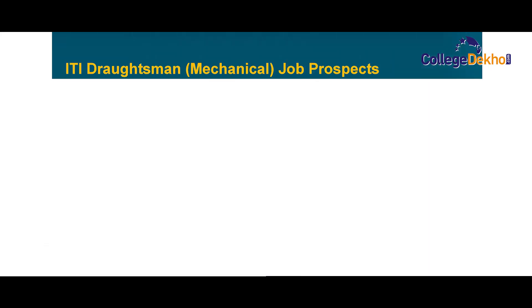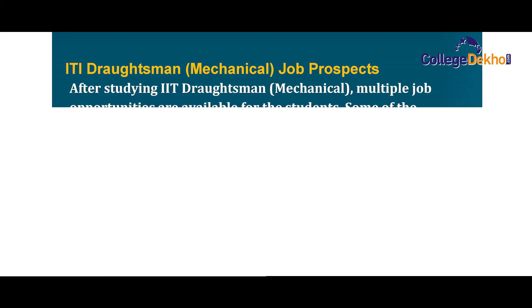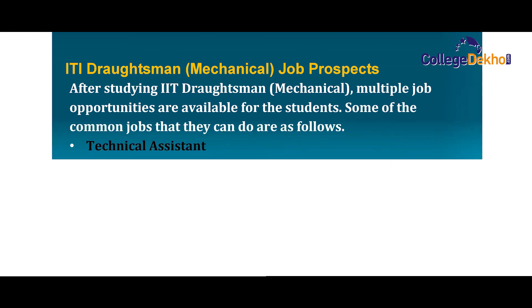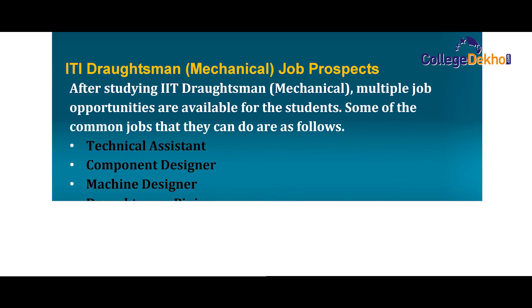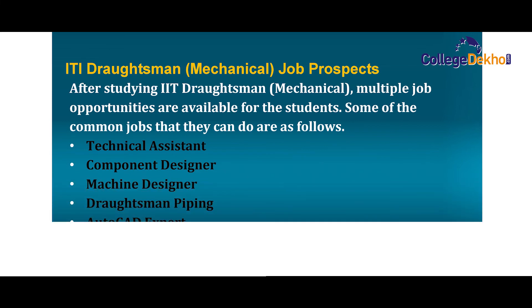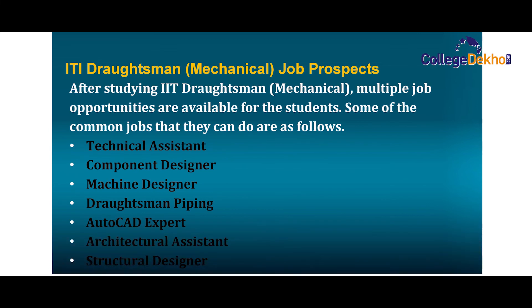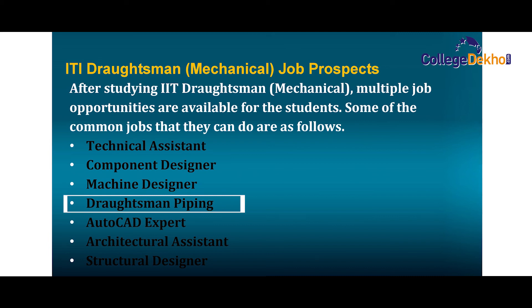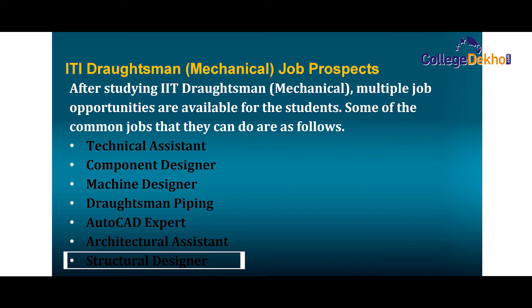ITI Draftsmen mechanical job prospects. One of the major concerns for students is job availability after pursuing the course. After studying ITI Draftsmen mechanical, multiple job opportunities are available. Common job roles include technical assistant, component designer, machine designer, draftsmen piping, AutoCAD expert, architectural assistant, and structural designer.